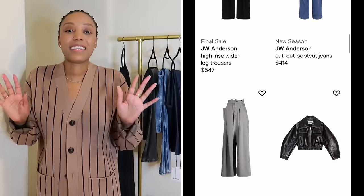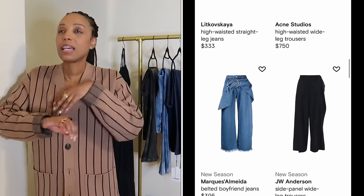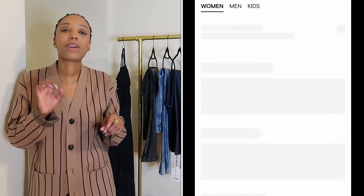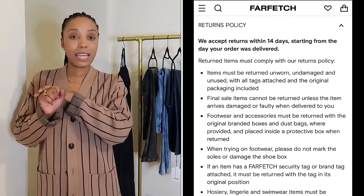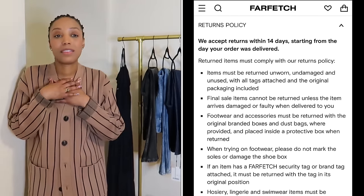They're searching hundreds of boutiques across over 50 countries to get the item you want at a really good price, which I absolutely love. Shipping — piece of cake. Returns, if you don't like the purchase — even easier. Sometimes the reason I don't shop certain places is the hassle to return, so I really love that if I'm not satisfied with my purchase, it's really easy to return on Farfetch.